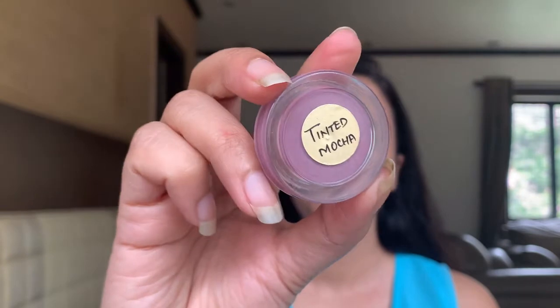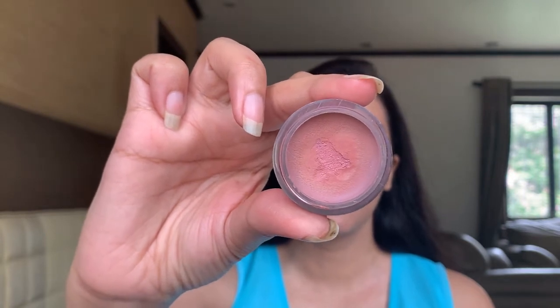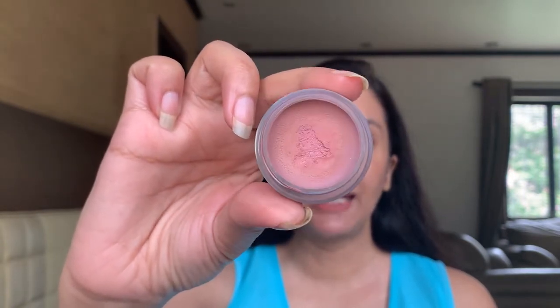This is the shade Tinted Mocha. It might appear lavender in the pot, but trust me, this gives a beautiful peachy-pink sort of color. I'm wearing this on my cheeks today but I'll reapply a little bit to show you the pigmentation. I just love this color — it's so pretty — and it blends easily onto the skin as well.